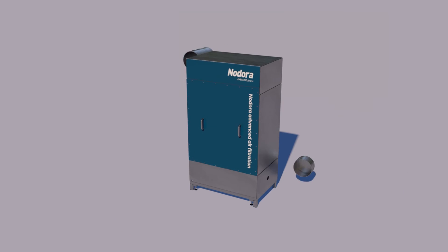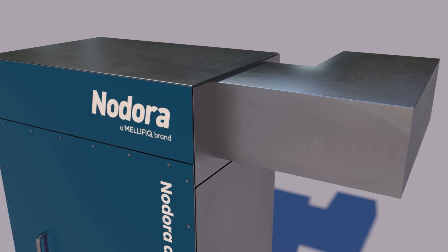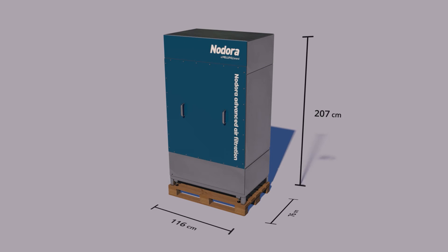The flexible configuration provides several choices for connections that assures a trouble-free setup. Their convenient size allows them to fit on a standard Euro palette to facilitate transport and lets them fit into small spaces.